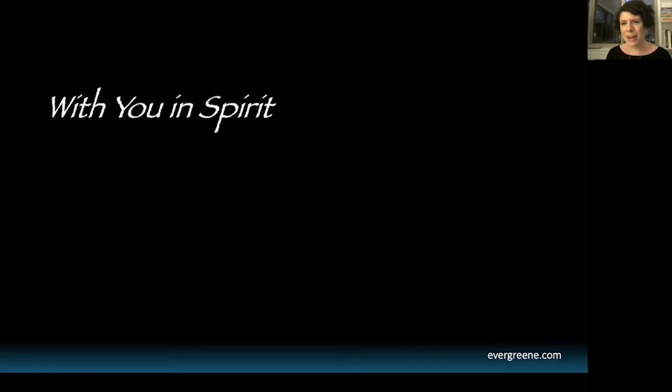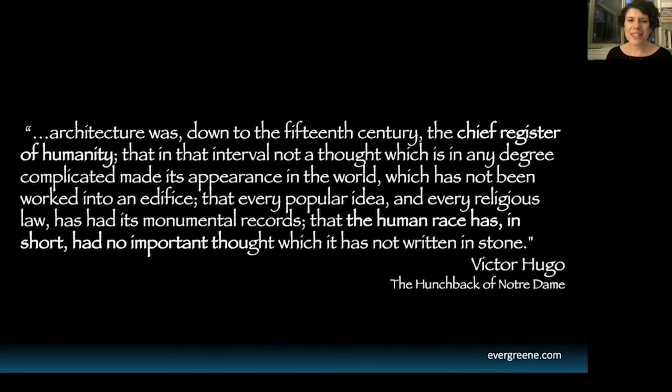While I was preparing for this, I was reading Victor Hugo's great work, The Hunchback of Notre Dame, and he writes something incredible about architecture: 'Architecture was, down to the 15th century, the chief register of humanity. In that interval, not a thought which is in any degree complicated made its appearance in the world which has not been worked into an edifice. Every popular idea and every religious law has had its monumental records. The human race has, in short, had no important thought which it has not written in stone.'